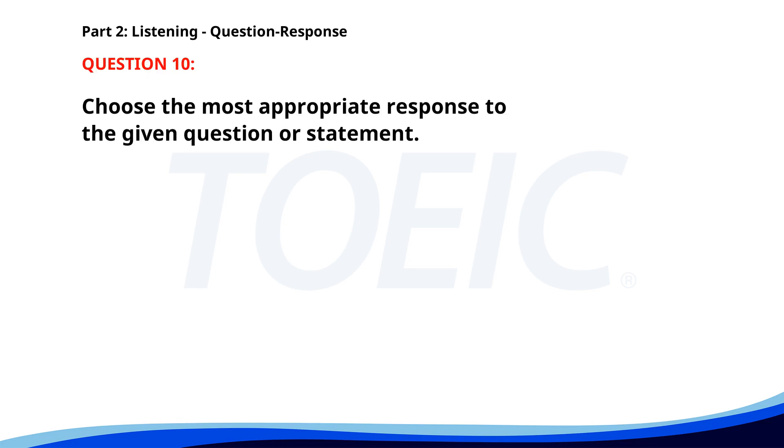Number 10. Do you know where Mr. Smith is? A. He'll be back soon. B. He's in a meeting. C. He is the project manager. The correct answer is B: He's in a meeting.